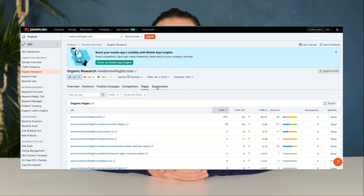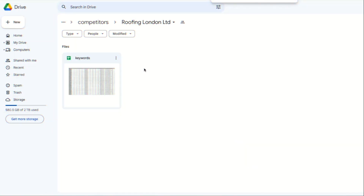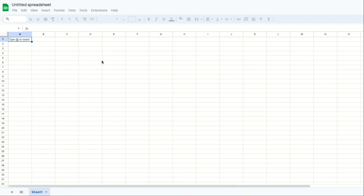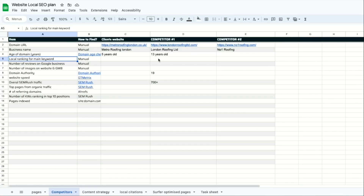Let's head back to SEMrush and click on pages so we can see all of their top pages. Now click on export, make another new spreadsheet and paste the data in this sheet. Now we have the data of all their top pages as well. Copy the links of the top keyword and top pages spreadsheet and paste them back into our sheet.